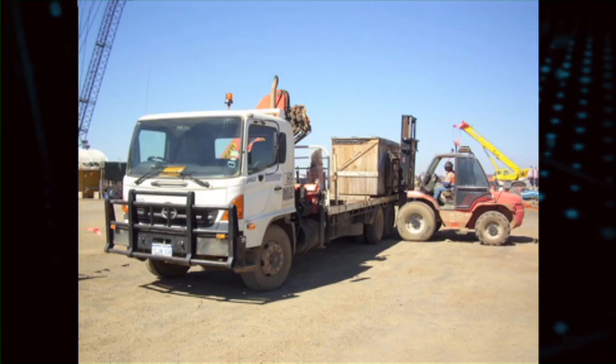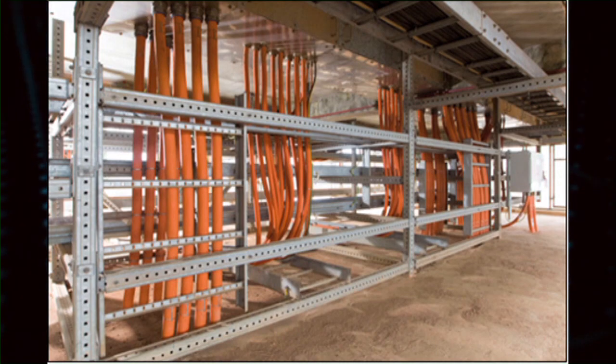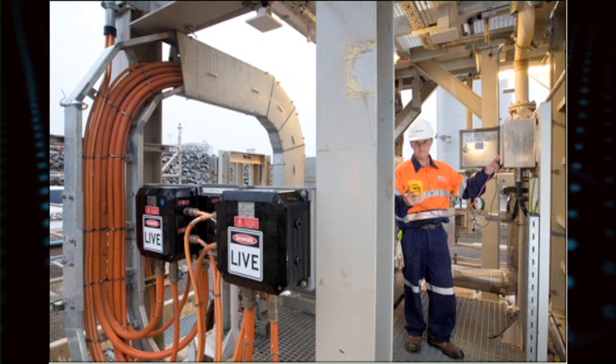The scope included high voltage and low voltage sub mains, buried earth grid, all cabling and termination, control equipment and all inspection and testing.